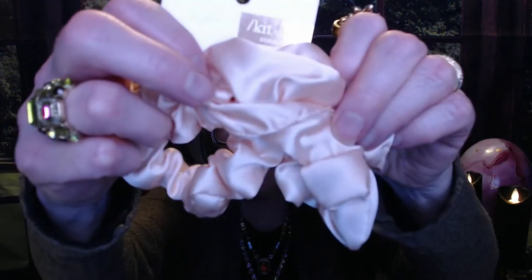Then we've got these little scrunchies — there are three of them here. They're like a peachy pink kind of satin. Those look pretty cute.